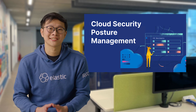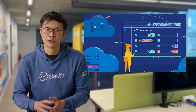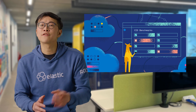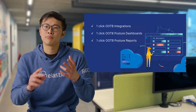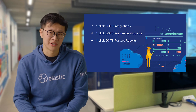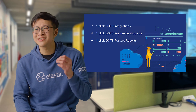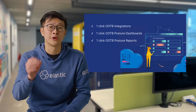This is where Elastic's cloud security posture management features come in. With Elastic, you can quickly and easily assess whether your cloud environments are configured securely by comparing your configurations to relevant Center for Information Security benchmarks. With one-click, out-of-the-box integrations, posture dashboards and reports, Elastic's cloud security posture management enables you to continuously detect and remediate misconfigurations across workloads in real time.